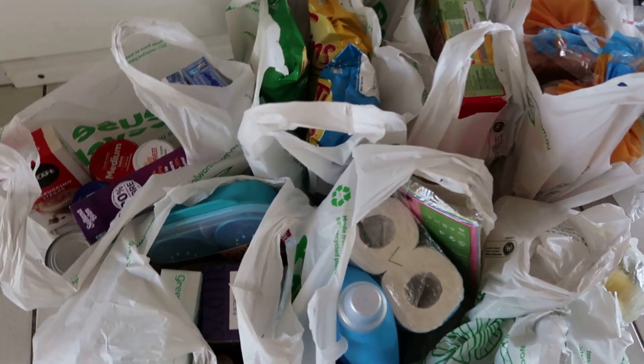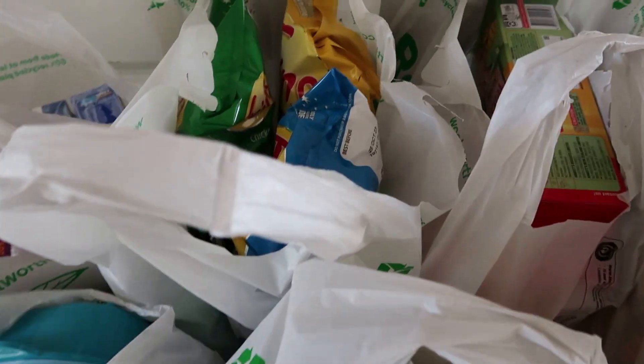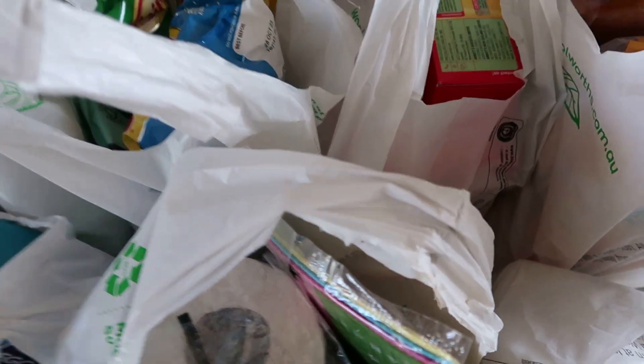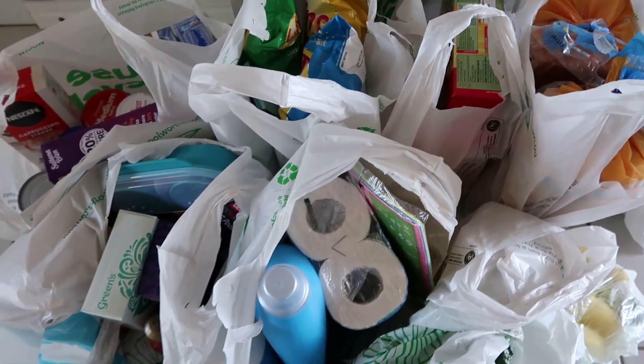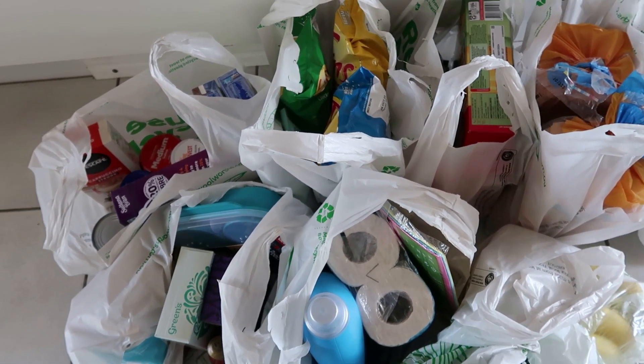I just feel like the budget gets thrown out the window most weeks. I did talk about last week how we are trying to think about our budget, because we definitely need to spend more than what we were, which was about $220. So now we're looking at around about $250 to $260 a week, and we'll see how we go with that.